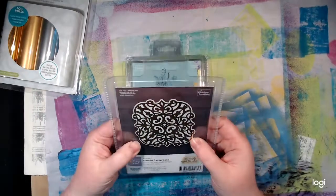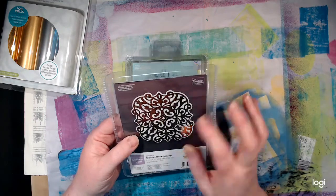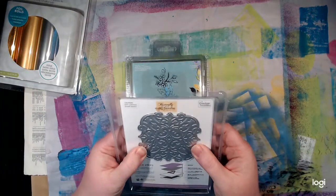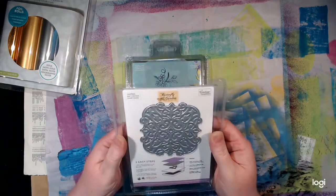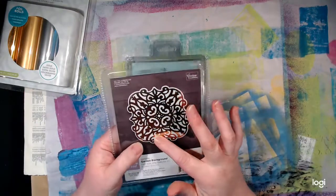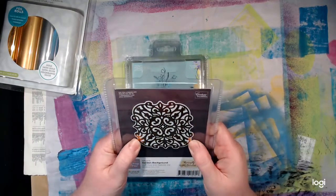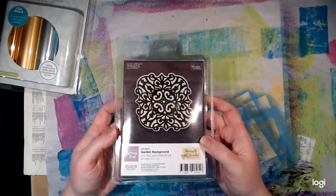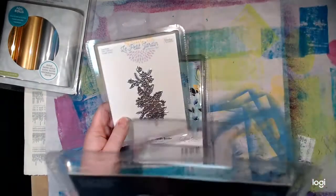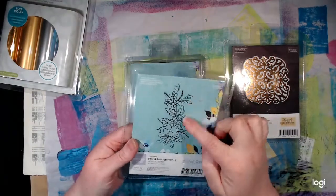And then I got a bunch of GoPress foil dies - they're for foiling and for cutting. This one cuts, foils, and embosses - I don't have any of those that cut, foil, and emboss. I only had the ones that came with the machine plus a couple I've picked up. The first one is Couture Creations Garden Background. This one is Couture Creations Floral Arrangement 3 - I really like that floral arrangement. It's a bit small, but I can see myself inking this up even with black and running it through.